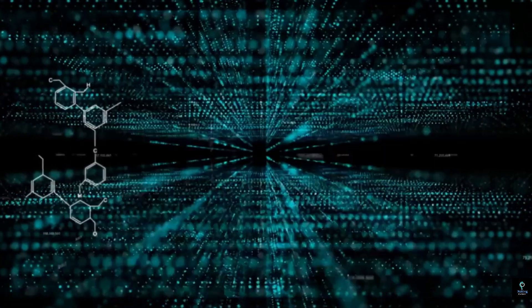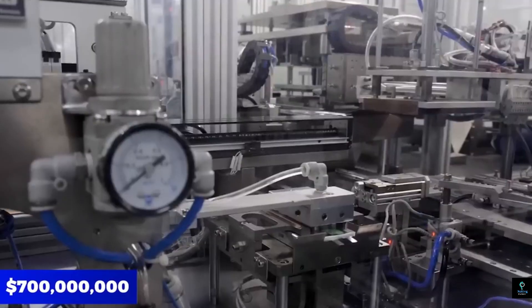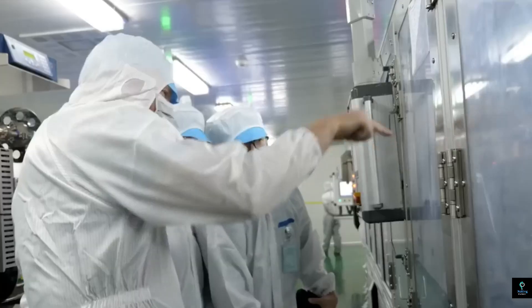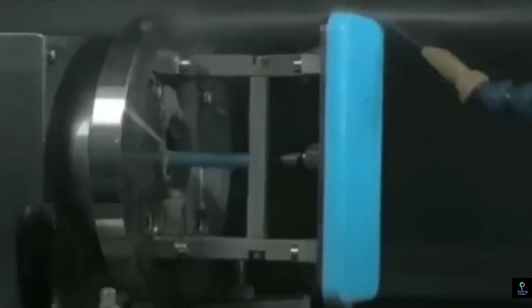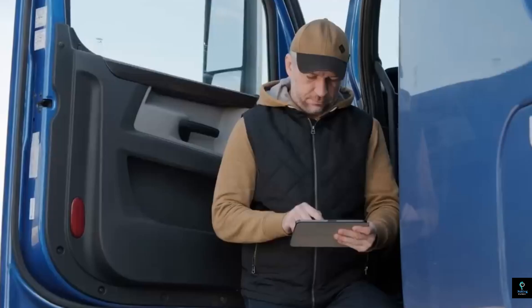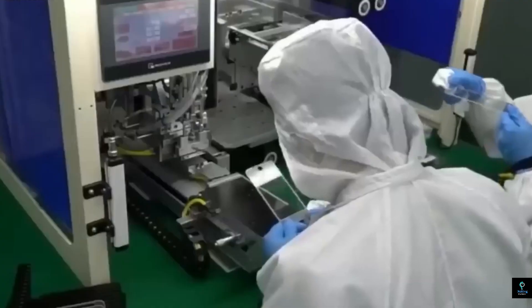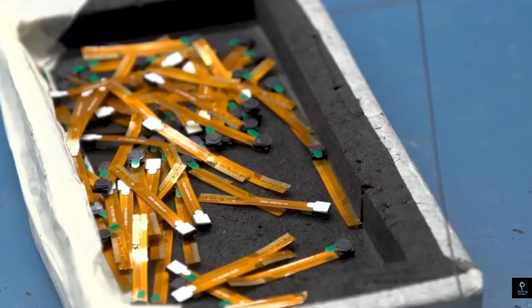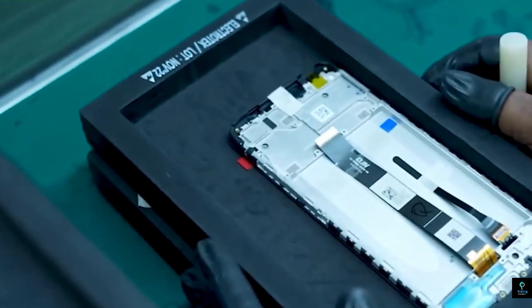After the final tests, the iPhones are cleaned, packaged, and prepared for shipment. Apple's packaging process is highly automated, with machines placing the phone into its box along with accessories like the charging cable and documentation. The boxes are then sealed and labeled for shipment to distribution centers around the world. Apple's complex logistics network uses a combination of air and sea freight to ship phones to different regions, then distributes them to retail stores and directly to pre-order customers.